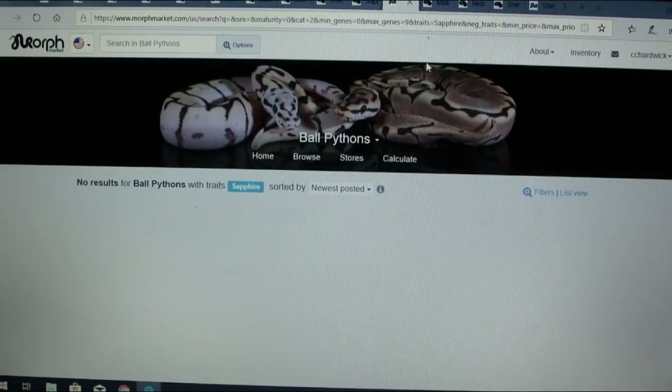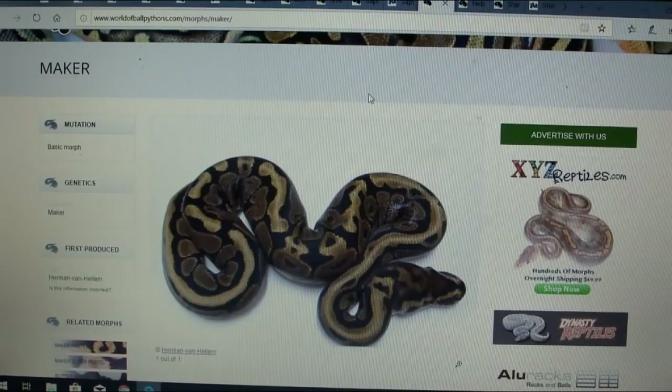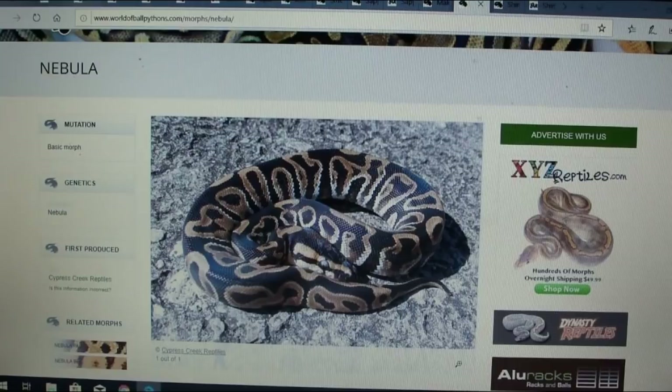Here is the maker — I know nothing about it other than it looks like a really cool snake. It almost reminds me of a GHI — really broken up but not as crazy as a GHI. It looks like it has a lot of potential and I haven't seen anything anywhere about the maker.